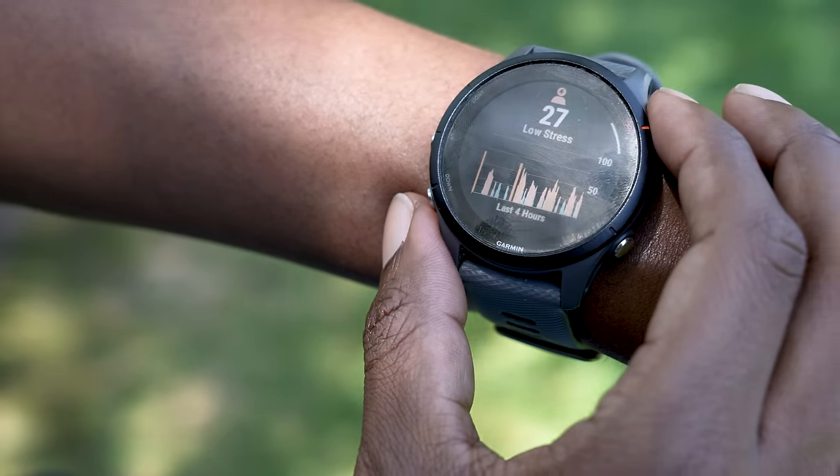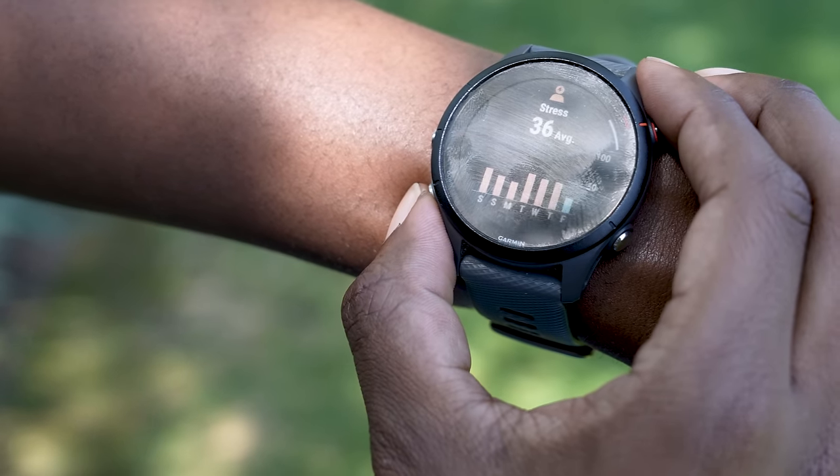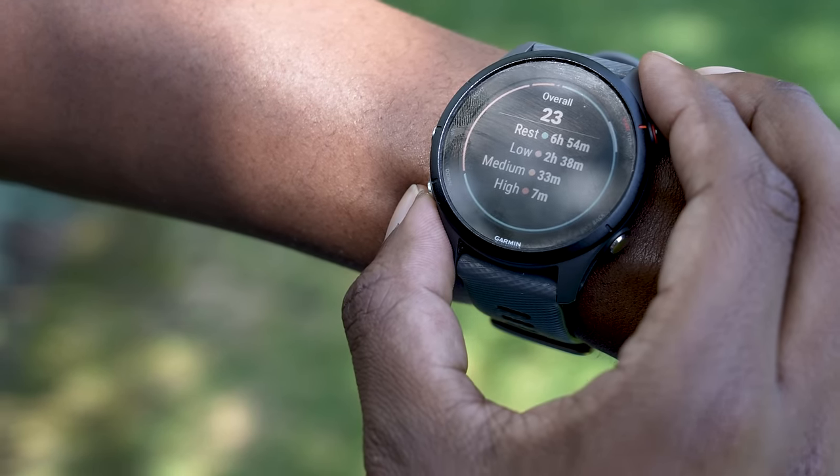The next metric is stress. The stress indicator uses continuous heart rate throughout the day combined with HRV, giving you four-hour, 24-hour, and seven-day averages. The idea is that it's tracking your daily stress outside of activity — it's not resting heart rate, but continuous heart rate throughout the day. Combined with HRV, it produces a stress score: the higher the value, the worse; the lower, the better.